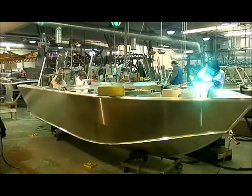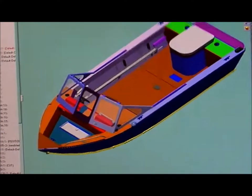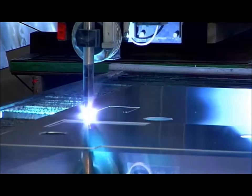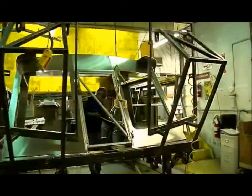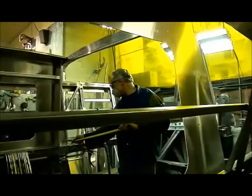Each boat is built from start to finish right here in the factory. Hughescraft engineering designs are downloaded to a computerized plasma cutter for precision cuts and repeatability in construction. Every hull has a 100 percent all-welded structure. Thick channel supports and box beam construction provide extra structural integrity to ensure that Hughescraft boats will last a lifetime.